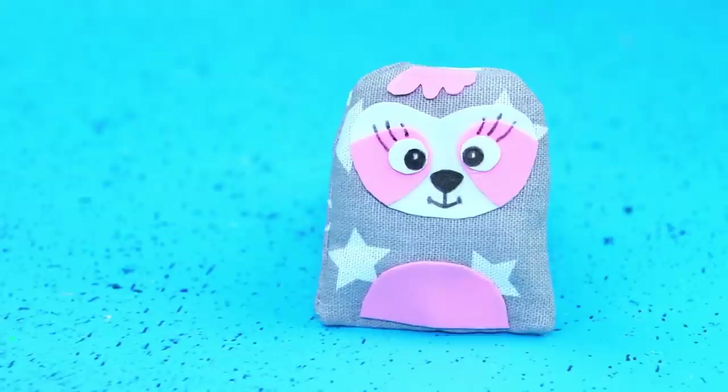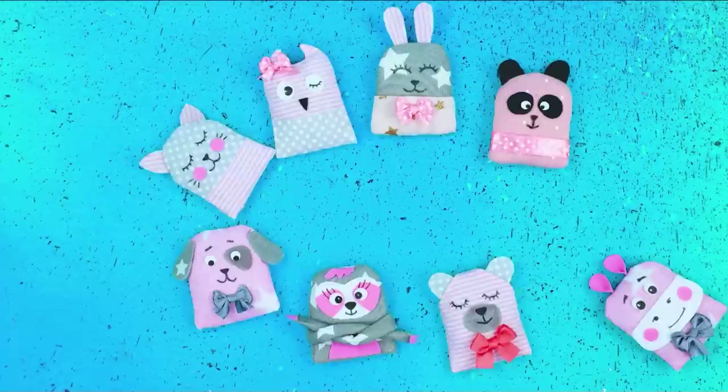The next toy will be a sloth. Cute eyelashes and such long legs. All these animals will protect baby Susie's sleep.